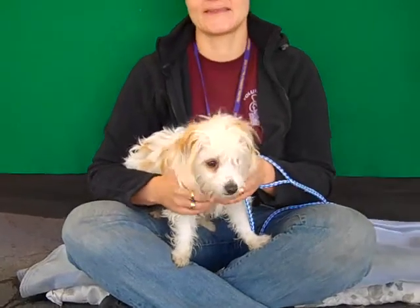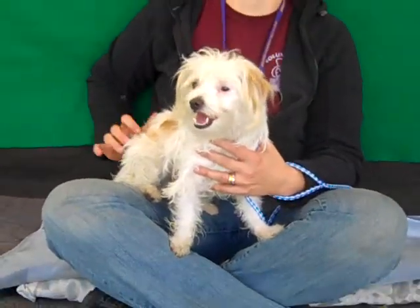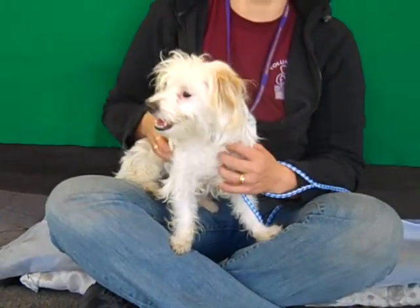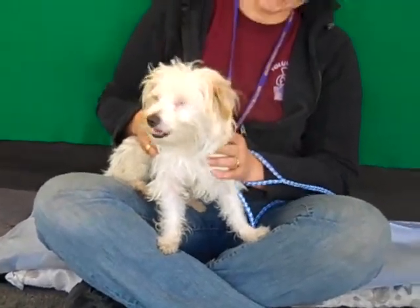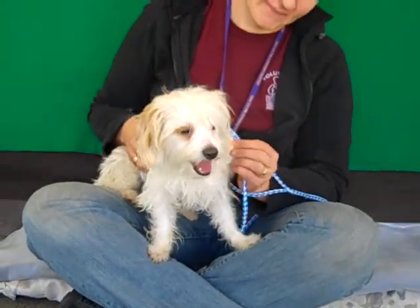This girl is gorgeous — I can't believe she's still here. She is engaging, effervescent — just a happy, social, bubbly kind of girl. She's alert, as you can see, checks out everything that's going on around her. She's smart, she's social with other dogs, great with people, nice medium energy level, but definitely has a playful, adventuresome side to her.